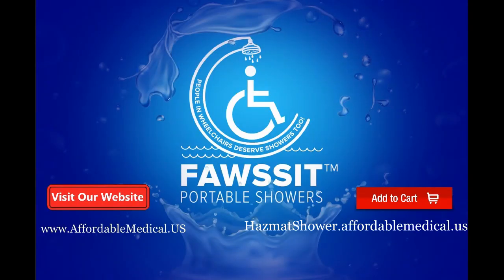To order the tall, hazmat, handicap-accessible bathroom shower, go to www.affordablemedical.us.